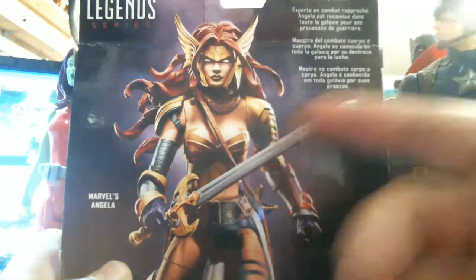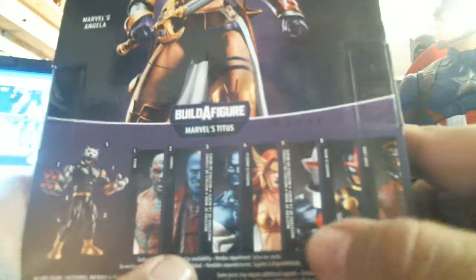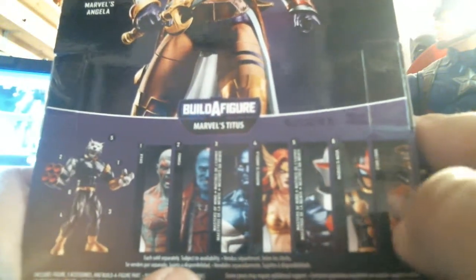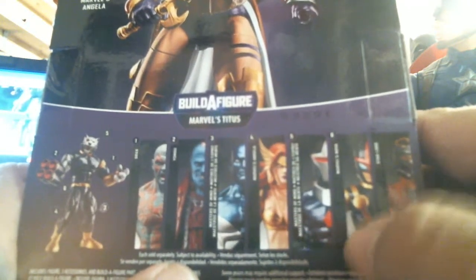It's got articulation, but we live in the future. And it has like a build-a-figure thing. There's Trax the Destroyer, Yondu, some dude, Nova. Oh, that's Star-Lord right there. Anyway, the only one that interests me was Angela herself.